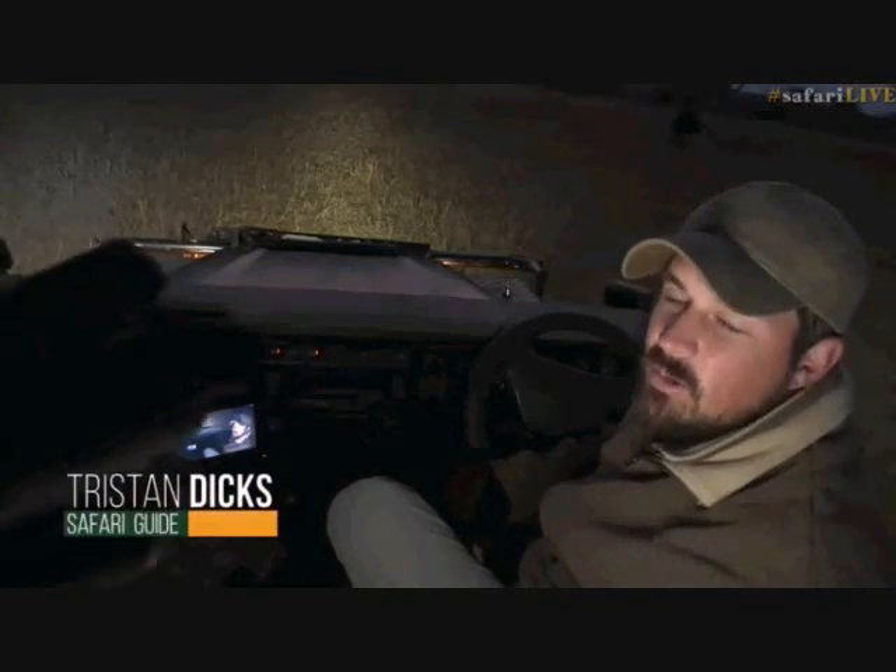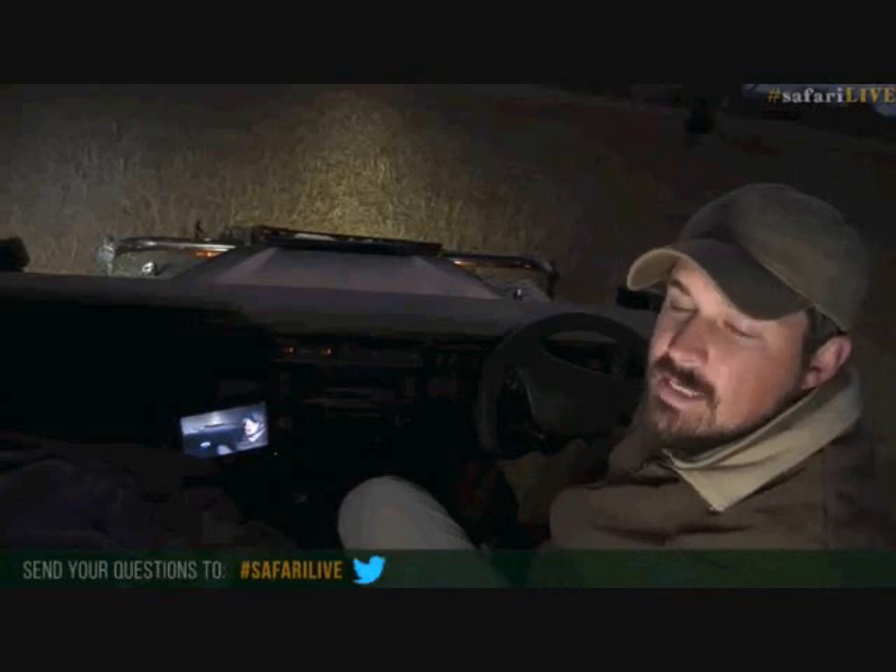Good morning everybody and welcome to our live interactive sunrise safari from the northeast corner of South Africa. My name is Tristan and on camera today I've got Senzo. It is live so you can interact with us on hashtag safari live on Twitter or on the YouTube chat.